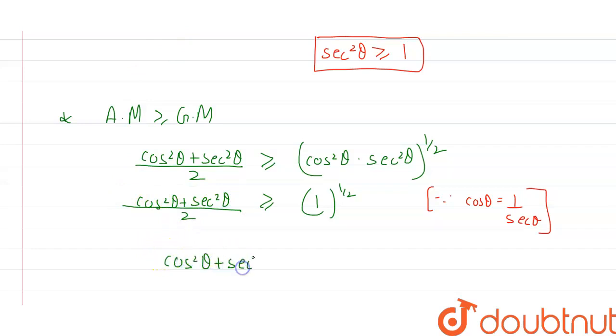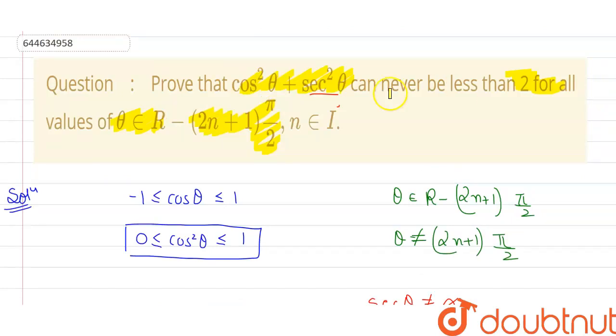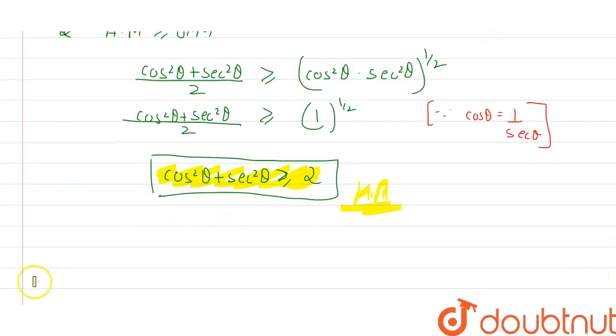Therefore, (cos²θ + sec²θ) / 2 ≥ 1, which gives us cos²θ + sec²θ ≥ 2. This is exactly what we had to prove — that cos²θ + sec²θ can never be less than 2. Hence proved.